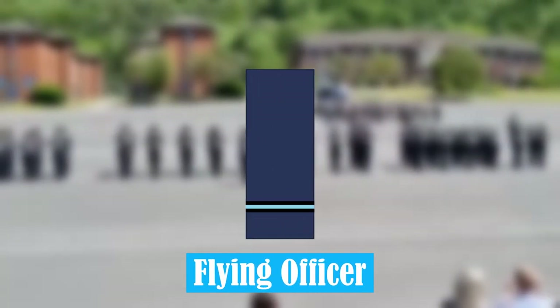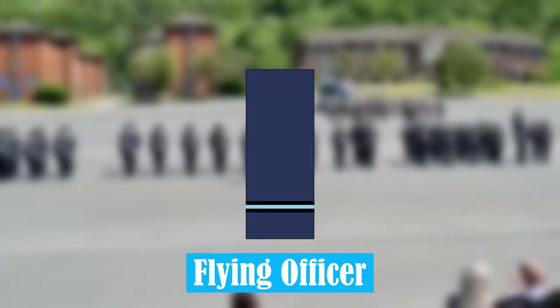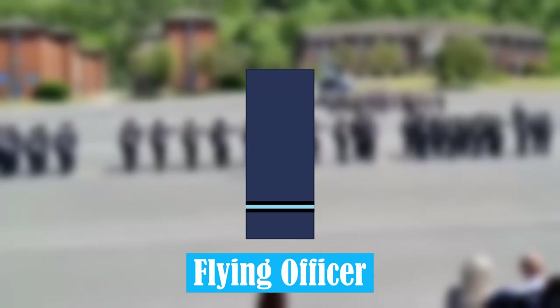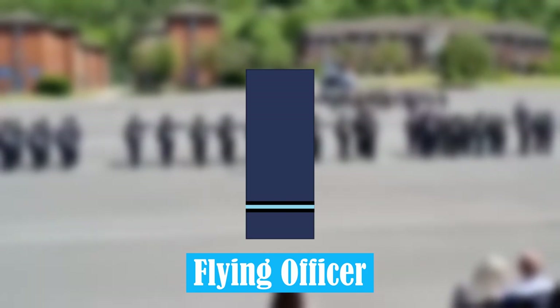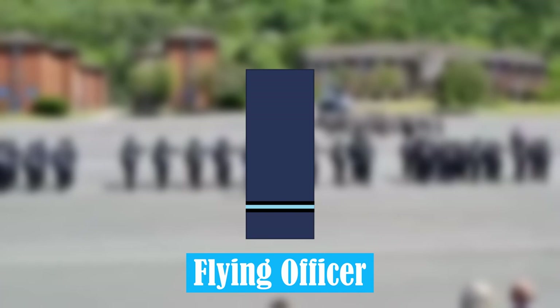Flying Officer. Generally, this is the first rank held by an officer following completion of training. A Flying Officer might serve as a squadron pilot, or an administrative officer, and is technically given charge of personnel or resources.